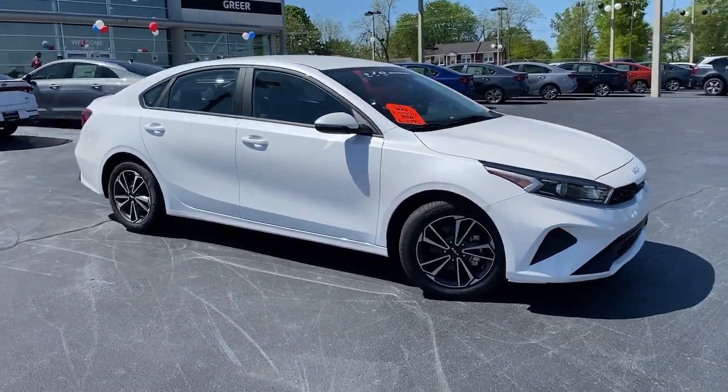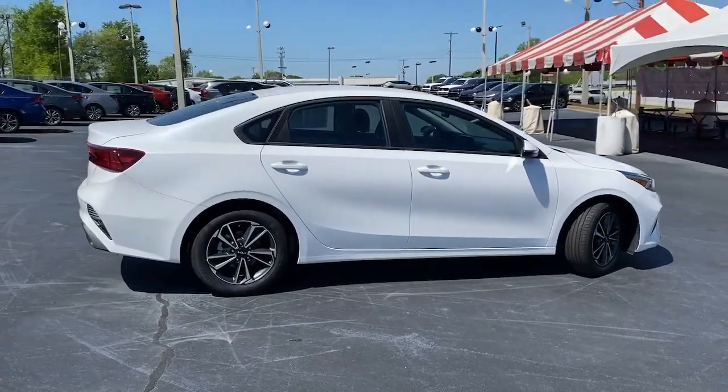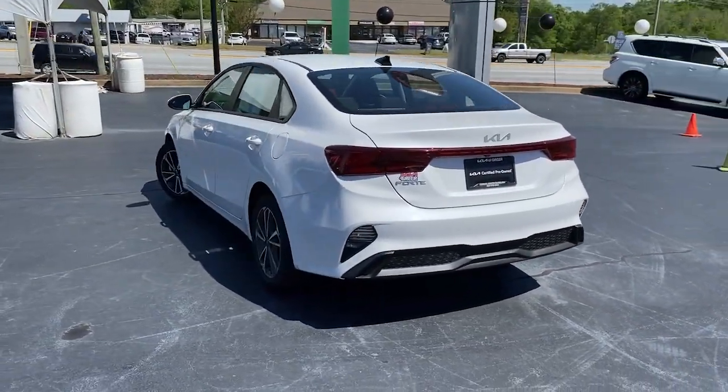Enjoy the view of this 2023 Kia Forte. This vehicle is an outstanding buy with fewer than 5,000 miles on the odometer. Get the compact sedan that knows how to be refined as well as sporty.